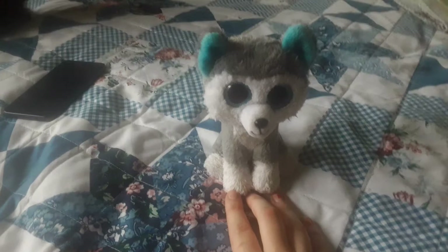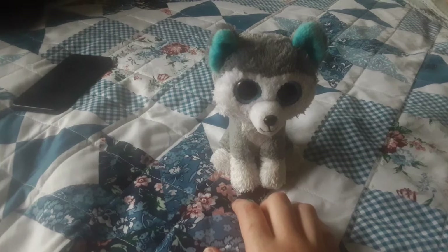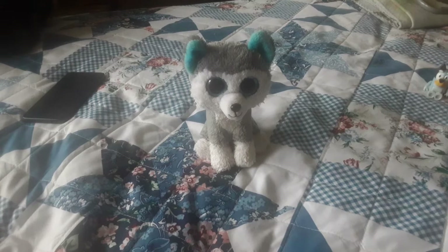It was Mommy's birthday on Tuesday, and she went out shopping. She went to Target and picked up another Gluey set. And I will get the figures in just a minute.